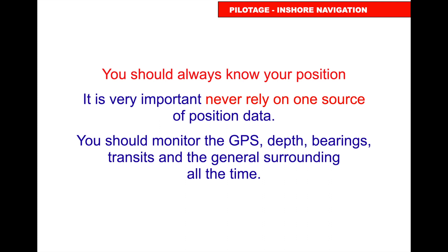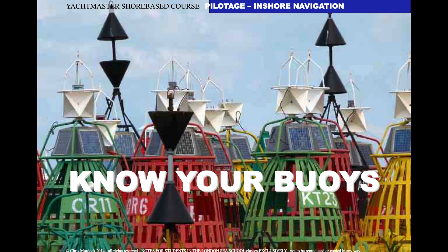You should always know your geographical position, and it's important not to rely on one source of position data. Monitor your GPS, your depth, your bearings, your transits, and your general surroundings at all times. Not only should you know your position — you should know where the nearest danger is and where safe water is in relation to your position. You should also know the buoys.